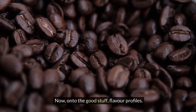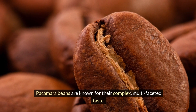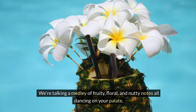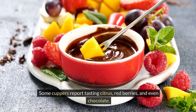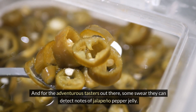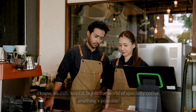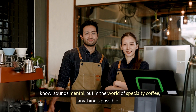Now, on to the good stuff: flavour profiles. Pacamara beans are known for their complex, multifaceted taste. We're talking a medley of fruity, floral and nutty notes all dancing on your palate. Some cuppers report tasting citrus, red berries and even chocolate. And for the adventurous tasters out there, some swear they can detect notes of jalapeño pepper jelly. I know — sounds mental. But in the world of speciality coffee, anything's possible.